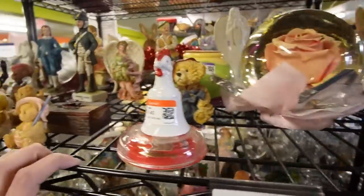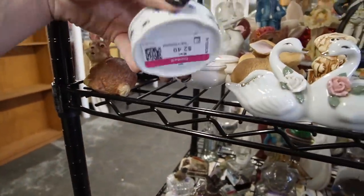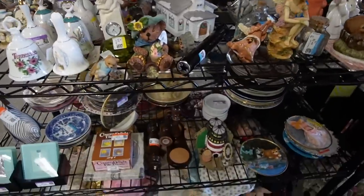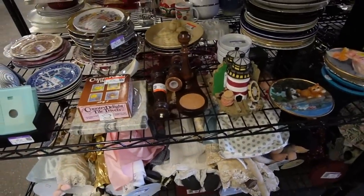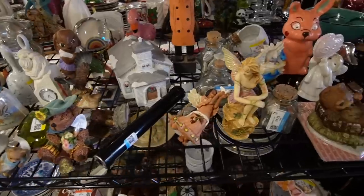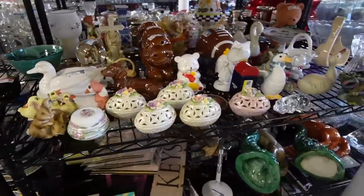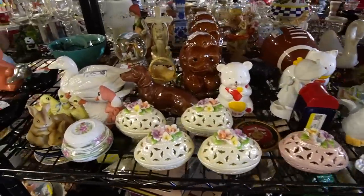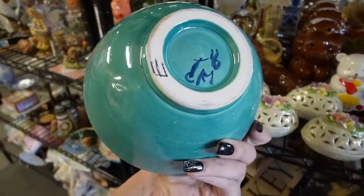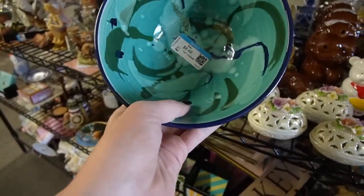I was just chatting with one of the ladies who work here about the new Goodwill that is opening this weekend - by the time you're seeing this, it will have already opened. She said the prices are really good in there, so I'm excited to check it out. But I probably won't be there when they first open because I'm not really a fan of crowds, and when Goodwill has these grand openings it's always extremely crowded. So I'll wait a little while and then I'll probably take you guys there.